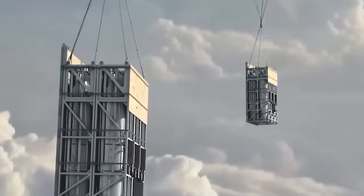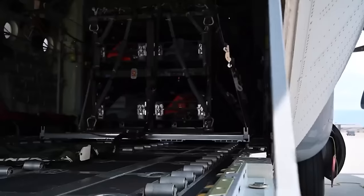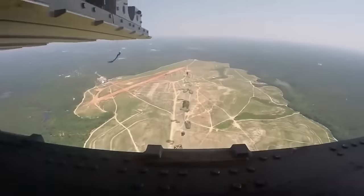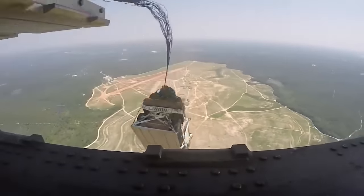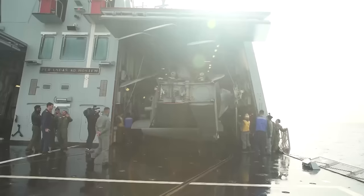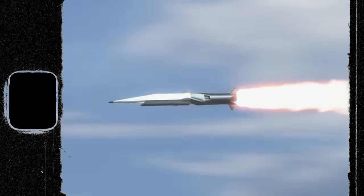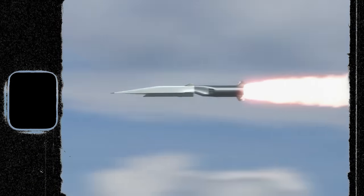The Rapid Dragon palletized missile weapon system, developed by the renowned American company Lockheed Martin, consists of a conventional transport pallet equipped with four low-observable cruise missiles, specifically the AGM-158B JASM-ER.